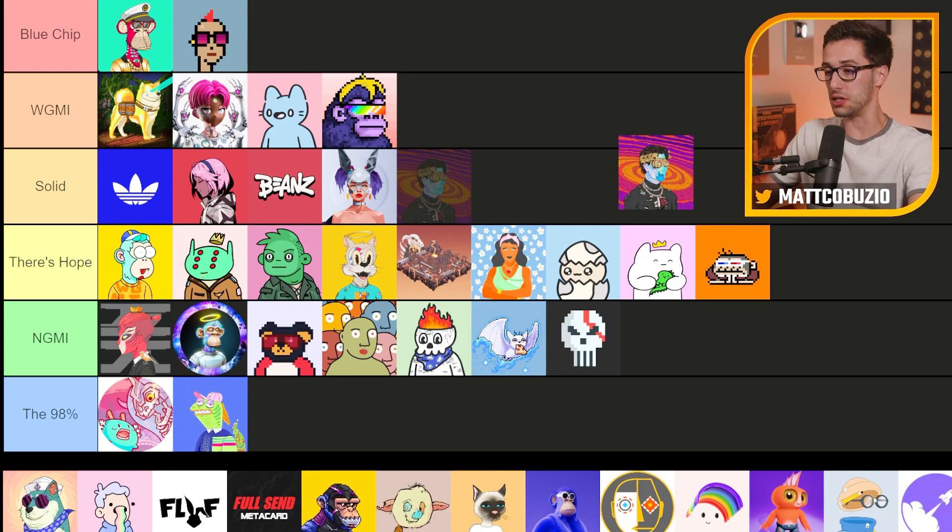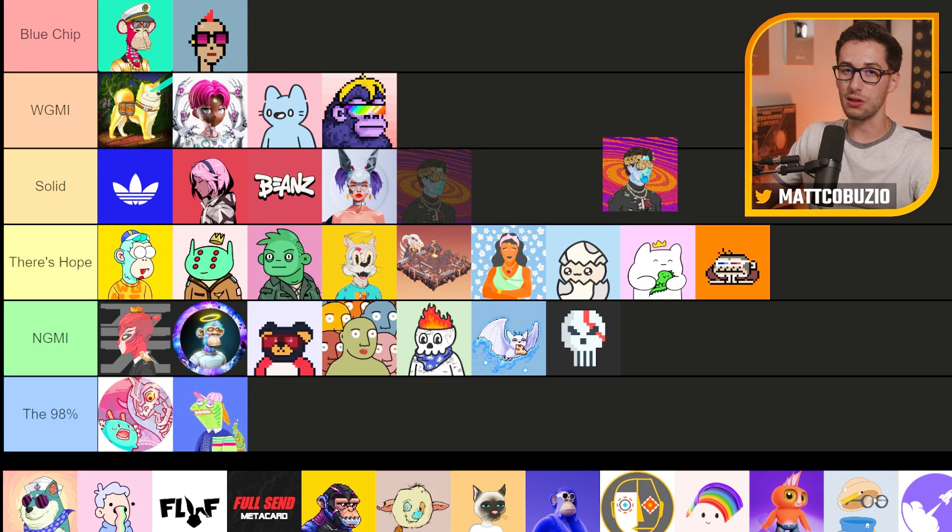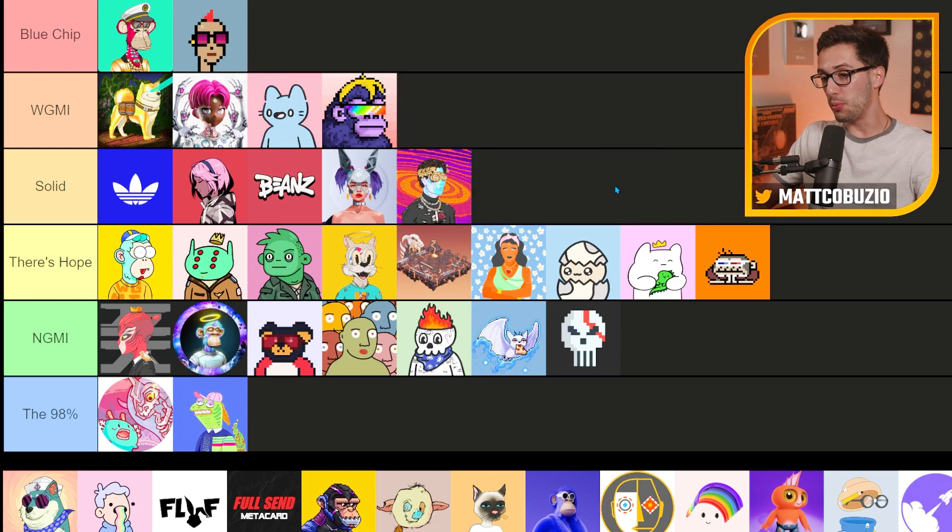By those standards D-Gods is a top-tier project at the moment, but it's hard for me to get behind Solana projects because there's so much shenanigans going on over there. Solana itself as a network has gone down a couple of times and been halted, which is not good for any chain. For those reasons I have some issues, but I'm going to put it in Solid for now. It's not in 'We're Going to Make It' yet because it's just not had enough time, though I've heard good things from people I trust about the founders after NFT NYC.